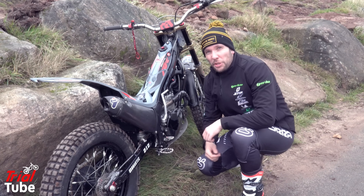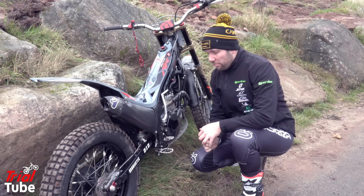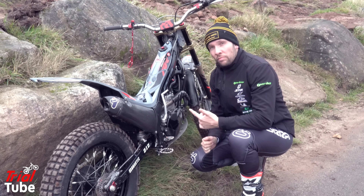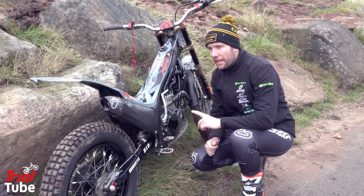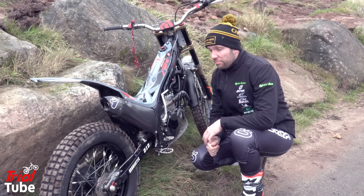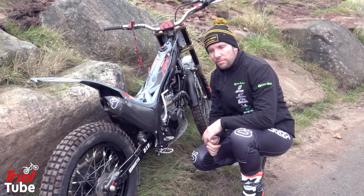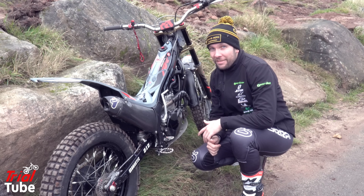For my brother's bike — the 2020 301RR in grey, which I think is really nice — it's super clean and a bit of a beast, really. But it's fuel-injected and it's four-stroke.